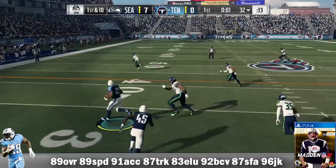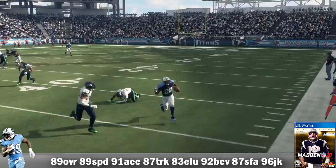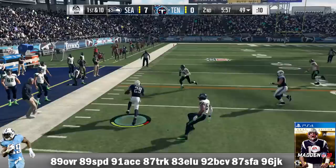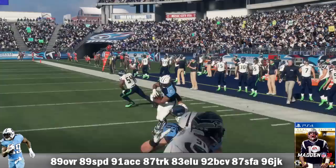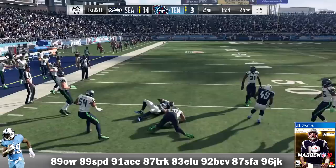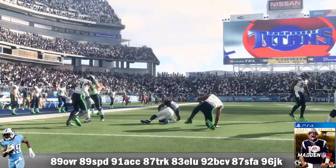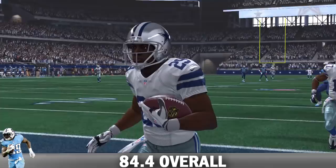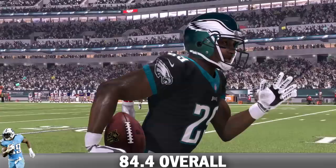In Madden 18, he is 89 overall with 89 speed, 91 acceleration, 87 truck, 83 elusiveness, 92 ball carry vision, 87 stiff arm, and a 96 juke. He ran 184 times for just 659 yards — the lowest of his career — with 6 TDs, a longest run of 75 yards, averaging 3.6 yards per carry and 43.9 yards per game. He had 39 receptions for 266 yards plus 8 receiving TDs. Versus the Seattle Seahawks, he put up 155 yards on 14 carries with 1 TD and caught one pass for 5 yards — his only 100-yard game of the season. His career average overall in Madden comes out to 84.4. He's still a free agent, and maybe he'll get picked up — maybe he'll go back to Tennessee.